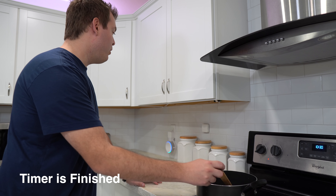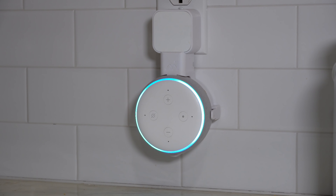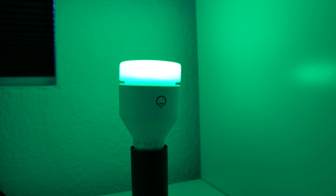Setting a timer on Echo devices is really convenient, but what if you're not around when the timer goes off? You can have all the lights in your house flash so you know when the timer is going off — that way your food doesn't burn.